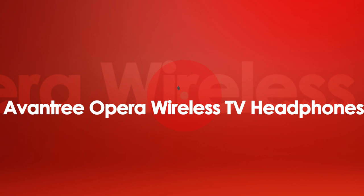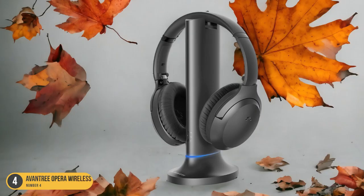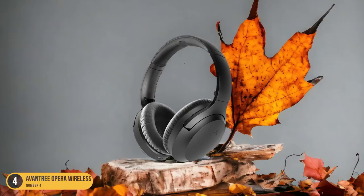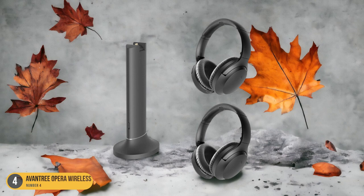At number 4, we have the Oventry Opera Wireless TV Headphones. Switching gears from the AudioRange IDE 1000, seniors can enhance their TV watching experience with a mix of advanced features and outstanding sound quality. The Oventry Opera Headphones offer a simple plug-and-play setup, connecting effortlessly to your TV via optical, RCA jacks, or a 3.5mm audio cable. Once set up, the headphones sync automatically with the transmitter for a seamless experience.